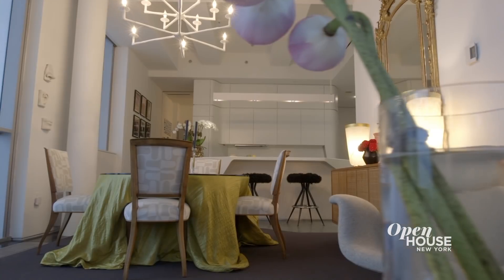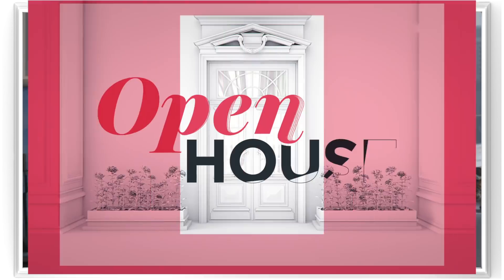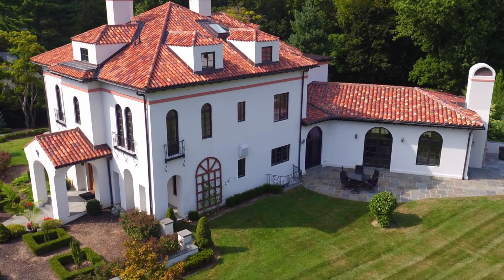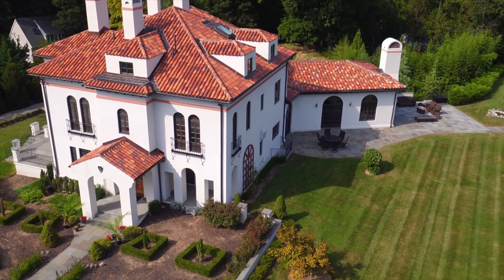I hope you enjoyed my eclectic home here in the West Village. Thanks so much for coming. Thank you.